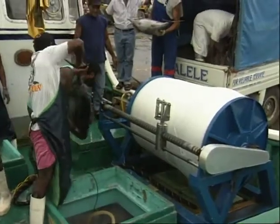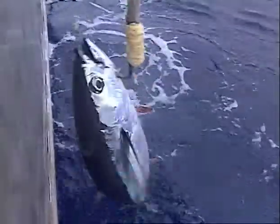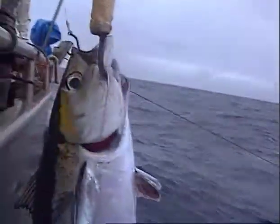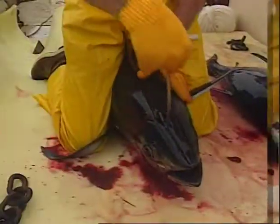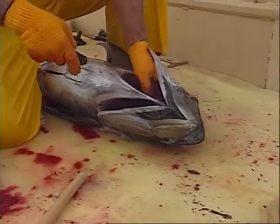The fish leaving this vessel have been at sea for five days or more. Preparation for export starts the moment they are caught and hauled onto the deck. They have to be handled carefully, killed immediately, bled and, depending on the species, gilled and gutted.